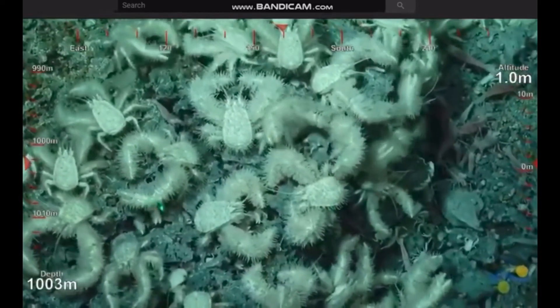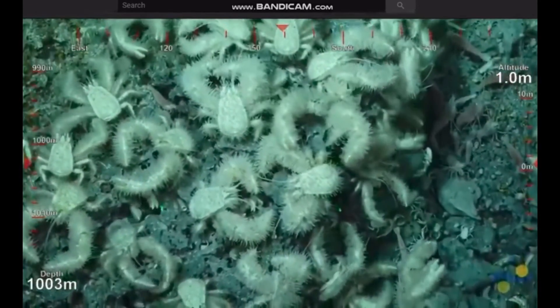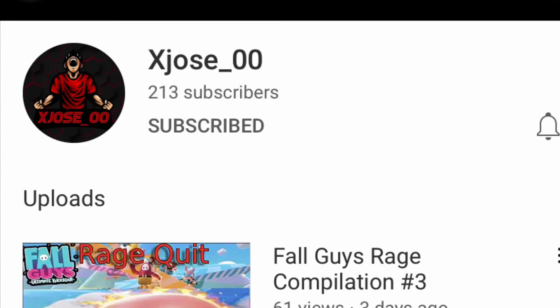I hope you all enjoyed this video. Thank you guys for watching All Things Marine. Also, make sure to check out XJose underscore zero zero — I put his link to his channel in the description, so make sure you check him out and follow him.